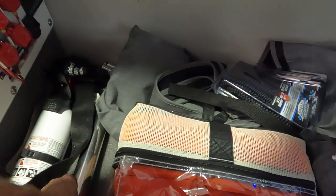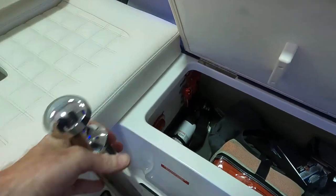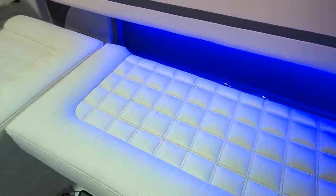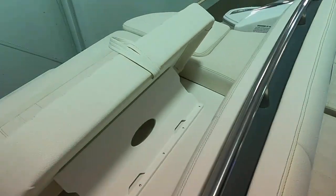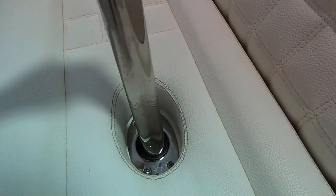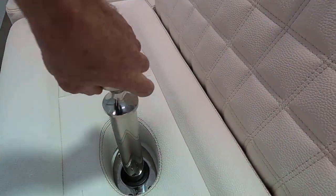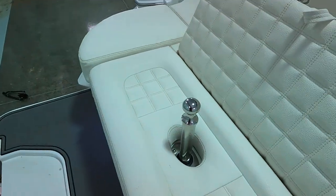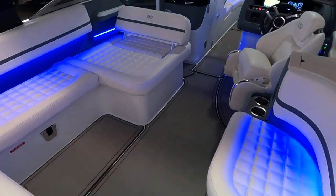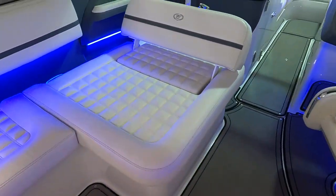Here's the removable ski toe pylon — there's your battery switch right here. The pylon simply drops down into that socket and you twist it to secure it. The flooring throughout is snap-in marine mat — a foam vinyl foam flooring.